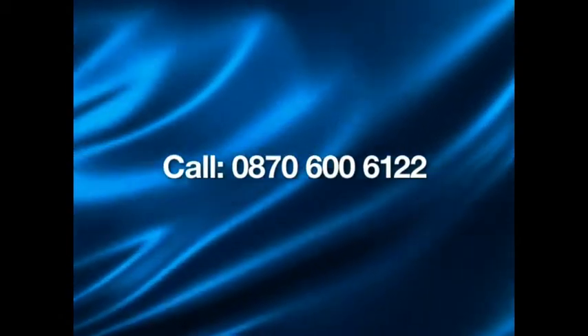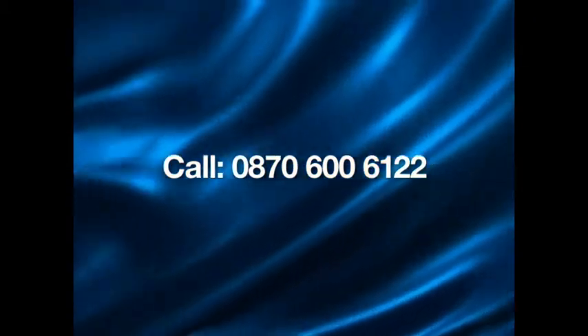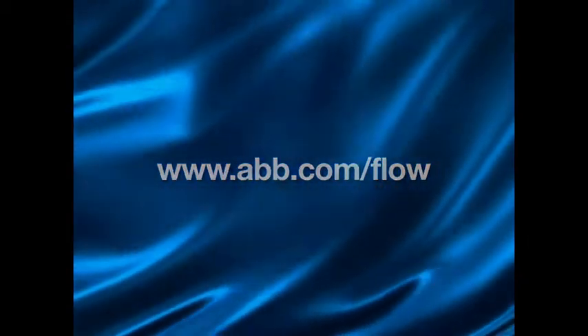If you'd like to find out more about ABB's Flowmaster program, please call 0870 600 6122 or visit www.abb.com/flow.